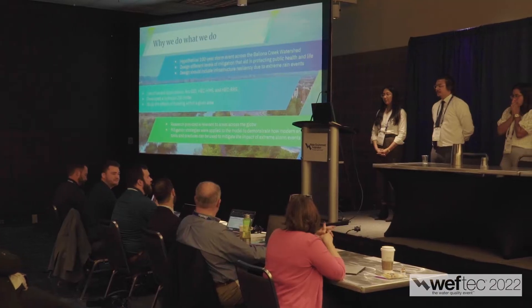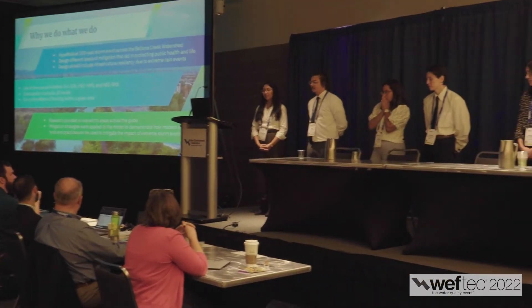How do you prepare for something like this? A lot of practice. Nora's in Colorado now, so we had lots of team calls, and with the time change we were up pretty late most nights just running through our presentation over and over and over. But it paid off.